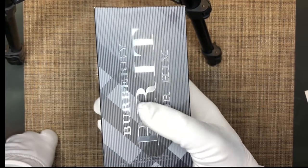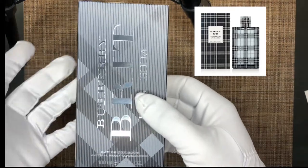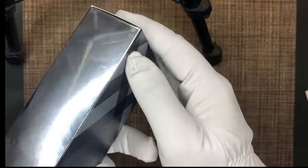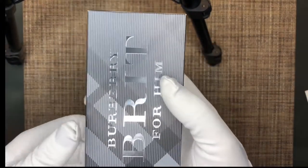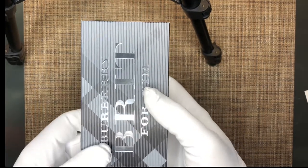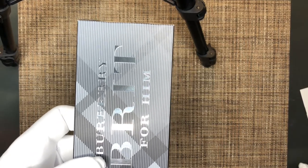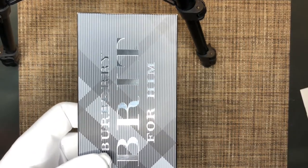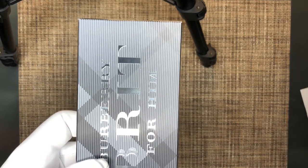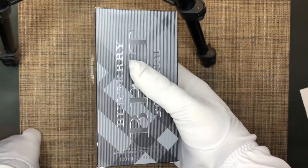This was launched in 2004, and the original packaging was much more different than what you're seeing right now. They've gone with a more modern look and I think they redesigned the fragrance itself too. Originally released in 2004, in 2005 it won two Fifi awards — Best National Advertising Campaign and Fragrance of the Year, Men's Luxe category.